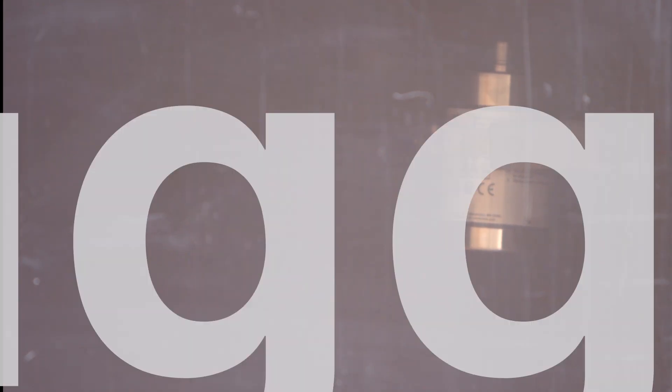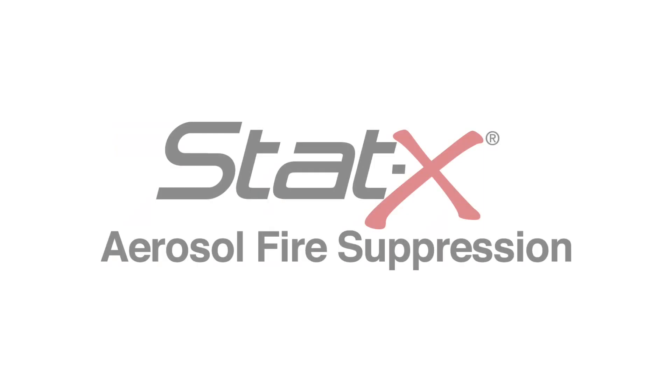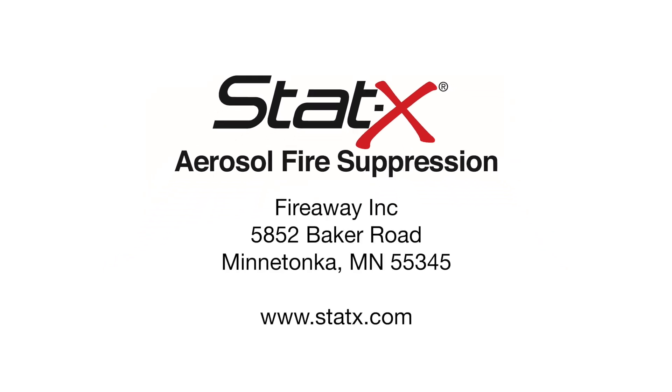STATX fire suppression: rugged, reliable — a superior alternative to traditional special hazard fire protection. Thank you for taking the time to learn a little bit more about FireAway. We look forward to working together protecting what's most important to you. To learn more about the STATX difference or to find a distributor in your area, contact FireAway.